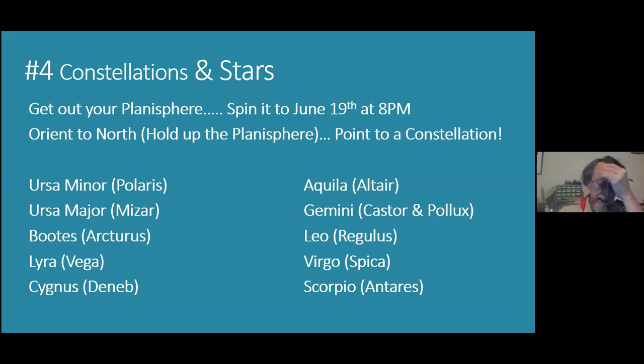Cygnus is the next constellation over, in the middle of the Milky Way. It's that big cross shape on your star map with Deneb at the base. Cygnus is the swan, flying through the Milky Way. If you can see Cygnus and the bright star Deneb to the left or towards the east of Vega, you know you're looking at the Milky Way.